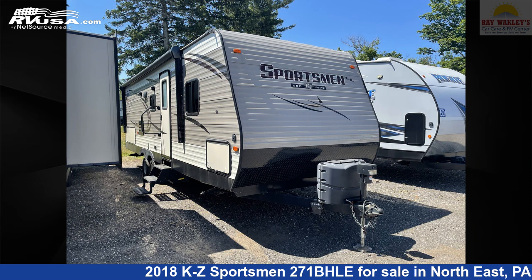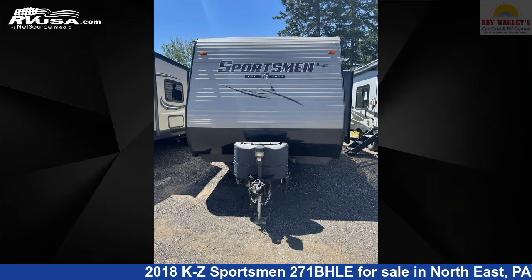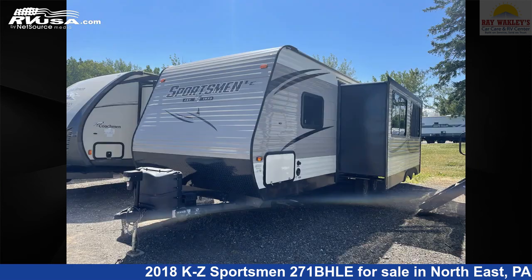This 2018 KZ Sportsman 271BHLE is a travel trailer RV. It is located in Northeast, Pennsylvania 16428 and is offered for sale by Ray Wackley's RV Center.